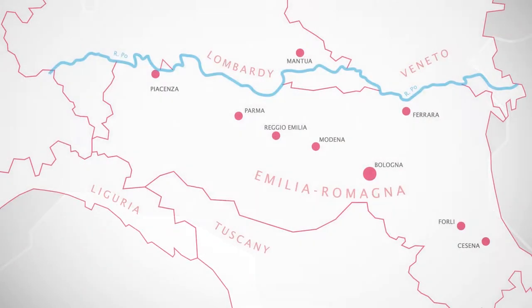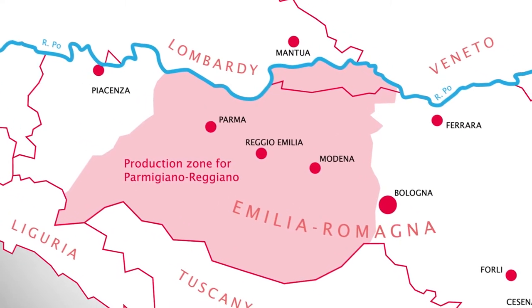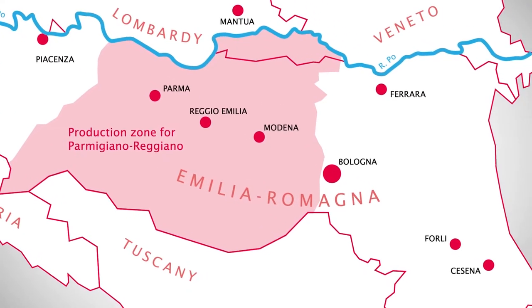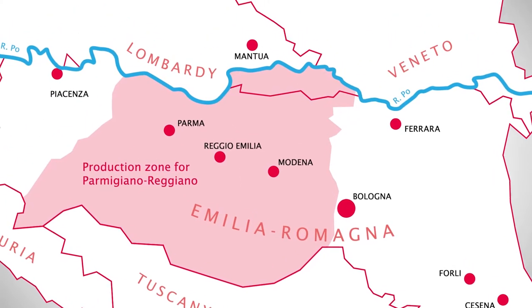Parmigiano-Reggiano cheese is produced within a restricted area that includes Parma, Reggio Emilia stretching to Modena, Bologna on the western bank of the Reno River and to Mantova on the eastern bank of the Po River.